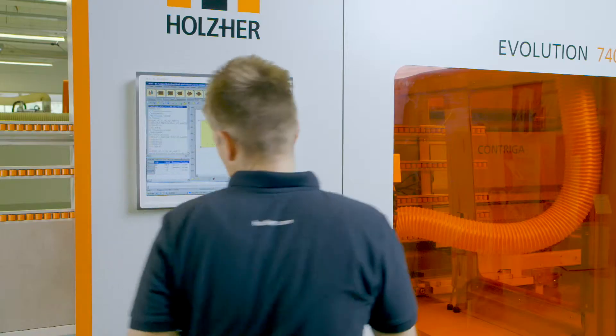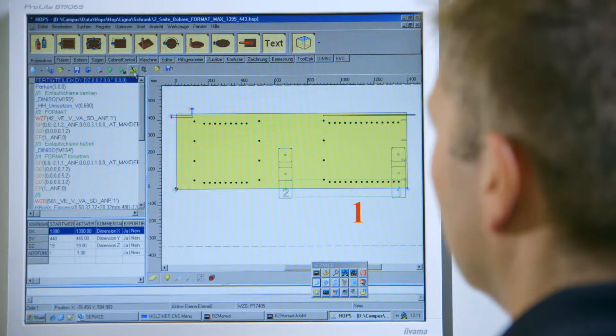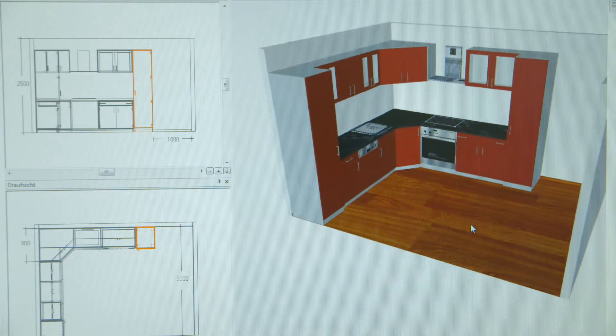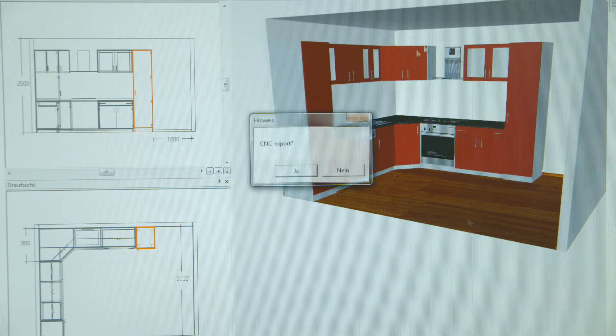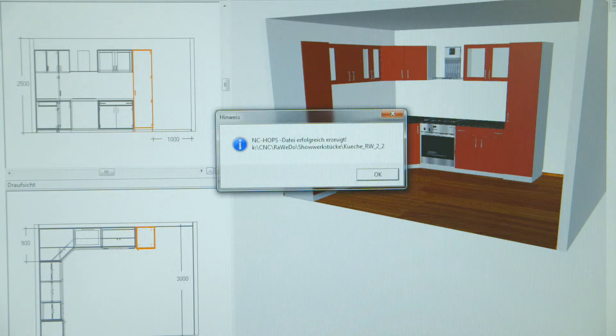The proven and very versatile Hops software package offers a wealth of macros and a simple user-friendly programming platform. The optional cabinet control software is an ideal addition to get started — designing cabinets and creating the matching CNC programs is just a matter of a few mouse clicks.